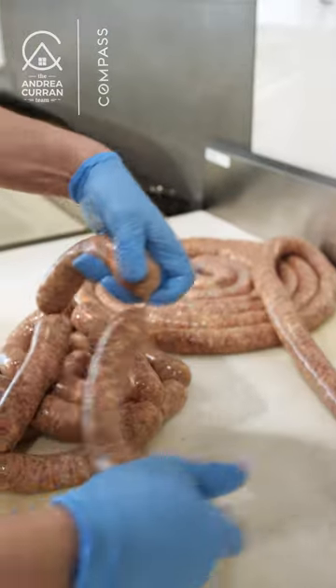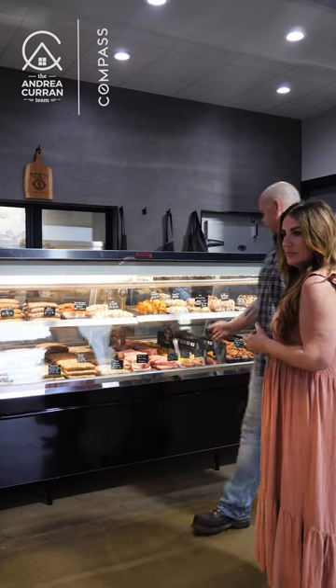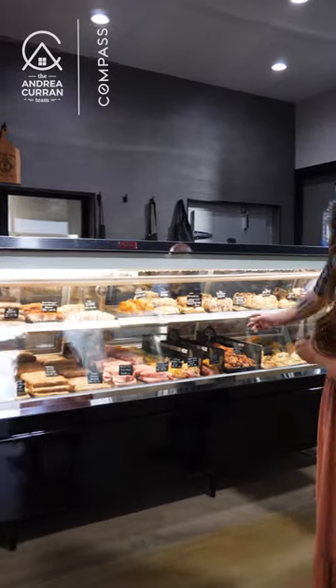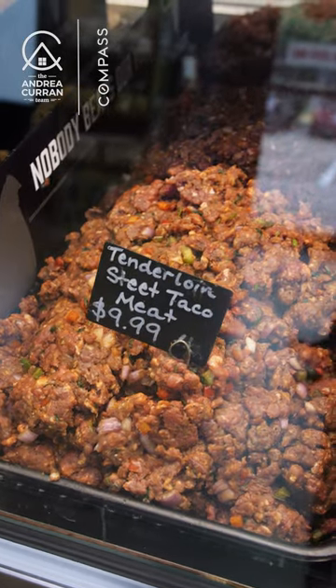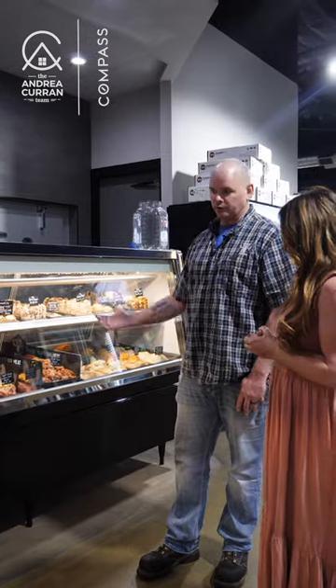What would you say is your best seller out of your meat case department? Our Tenderloin Street taco meat is very popular. We take the tails of the tenderloin, we grind it, we mix it with our house fajita seasoning, lime juice, peppers, onions, and cilantro.